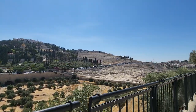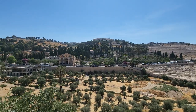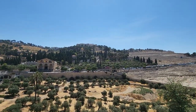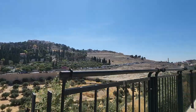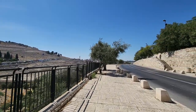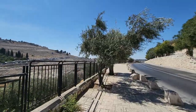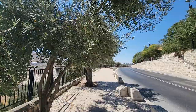You can see the Mount of Olives Ascension site — you cannot see it from here, but it's at the top of the mount. There are two churches there. The first is the Russian Ascension Church — you might see its tower soon. Next to it is the actual ascension site, owned by Muslims and used as a mosque, but Christians can pray there too.